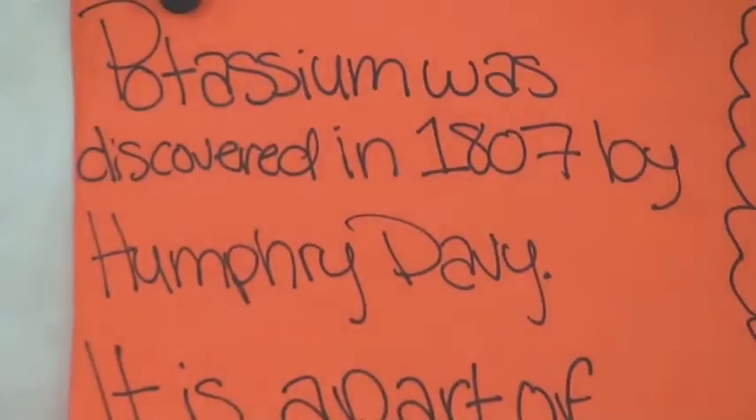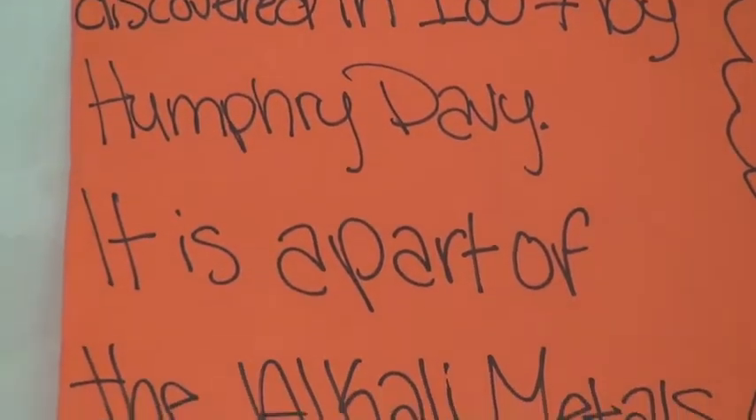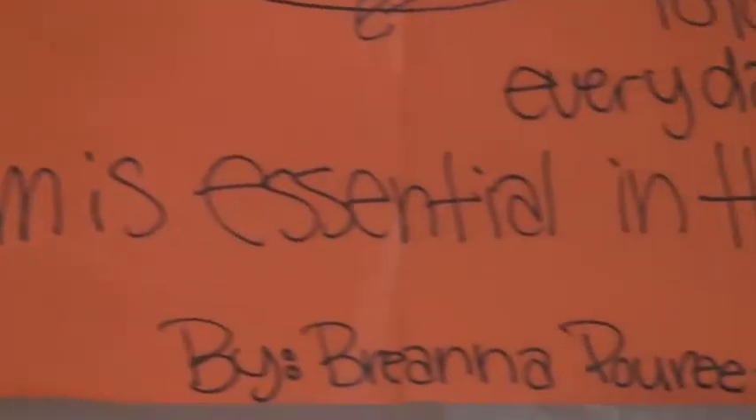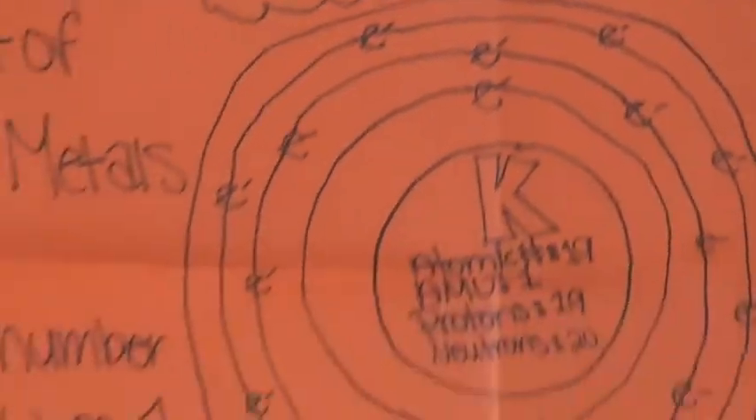My name is Brianna Pregisotti and I am a freshman in Mr. R's integrated science class. My element is potassium. Its atomic symbol is K and its atomic number is 19. Potassium was discovered in 1807 by Sir Humphry Davy. It has one valence electron and is part of the alkali metals family. Potassium is the least dense element apart from lithium and is one of the most reactive of all metals. It is essential in the human body and is found in foods like bananas.